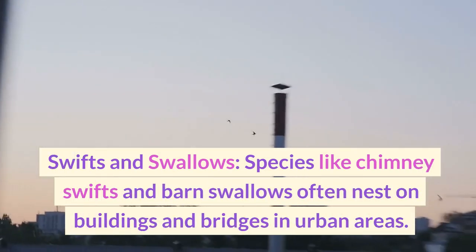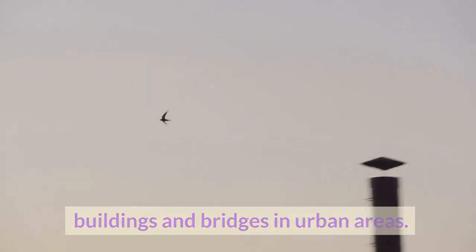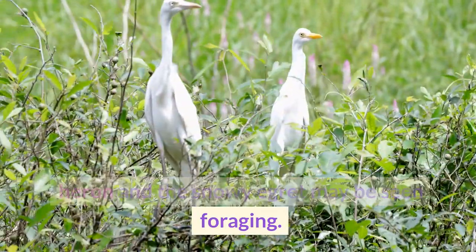Species like chimney swifts and barn swallows often nest on buildings and bridges in urban areas. In cities with water features, species like the black-crowned night heron and the snowy egret may be seen foraging.